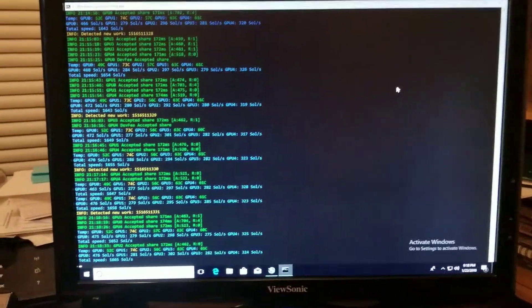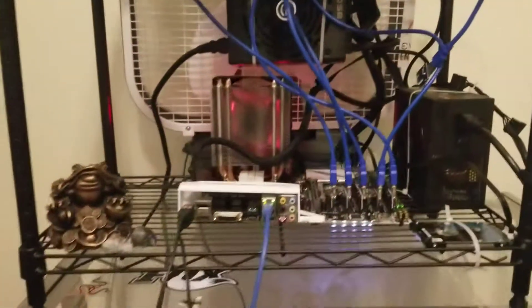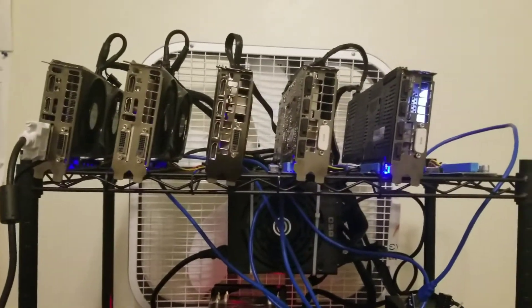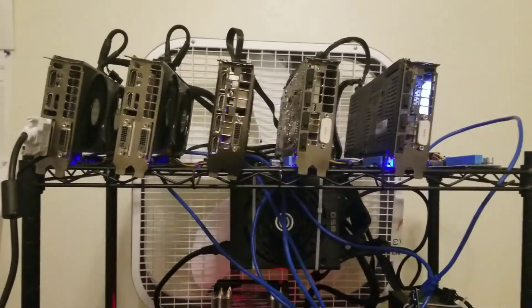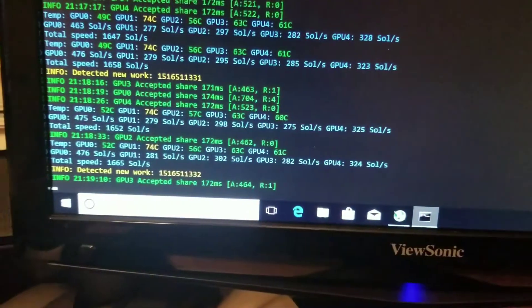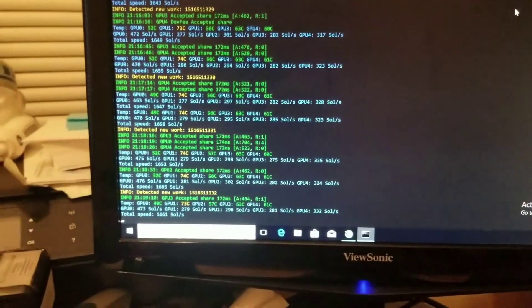This is GhostBitMiner coming at you live from YouTube. Today we're going to be spending a little bit of time in the mine. We got the mine running full blast — the new mining rig set up with five lovely cards running: three 970s, one 1060, and one 1070. All kicking some good butt. We're getting 1,665 sols a second for a total of $13 on today's market.